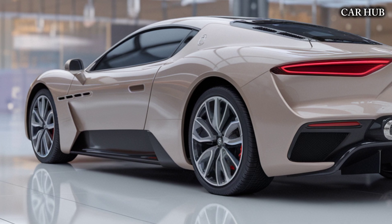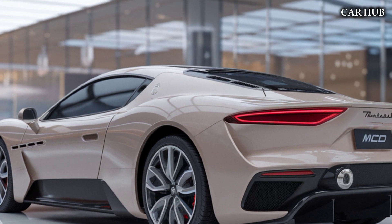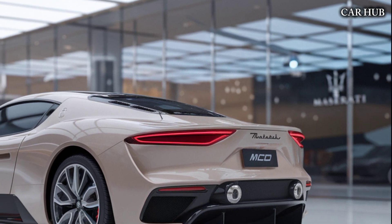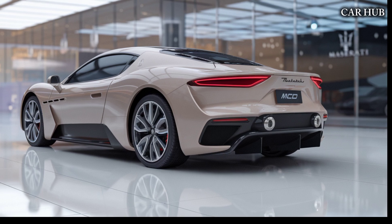The exterior design is sleek, aerodynamic, and distinctly Maserati, with sharp lines that hint at its racing heritage. The signature Trident badge on the grille asserts its presence, while the butterfly doors add a touch of exotic flair.